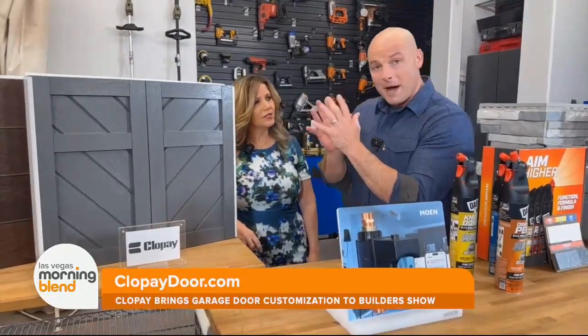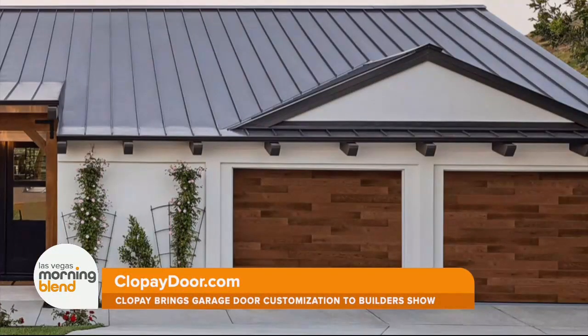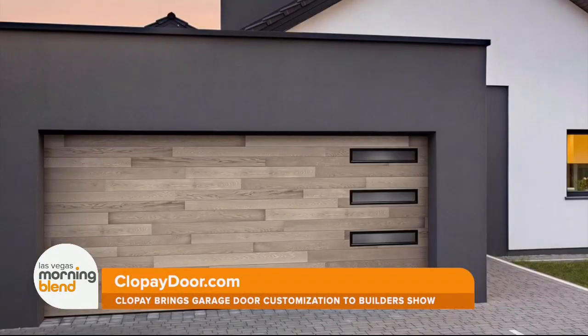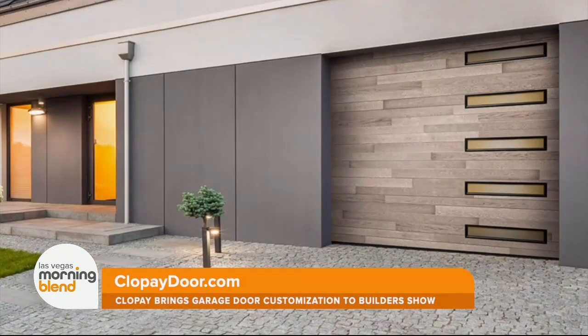This is made of composite, which you can stain or paint. The slightly more cost-effective printed steel also performs way better than wood. Of course, all of these are insulated. Great looks. You can find out more at Clopay.